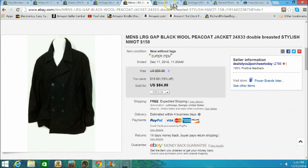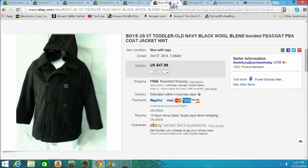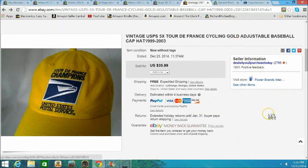Here's another item — a boys Old Navy black wool blend jacket. Look how much this sold for. Kids items can actually be pretty good sellers, so watch for that. You can make a lot of money off kids items as well.